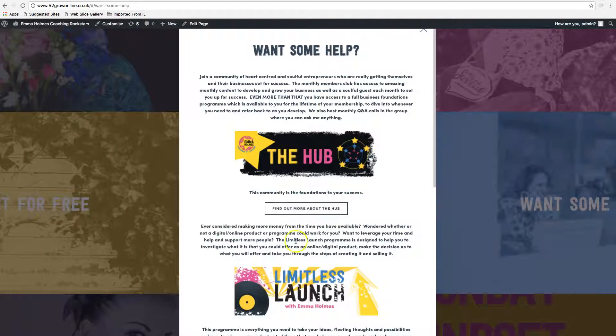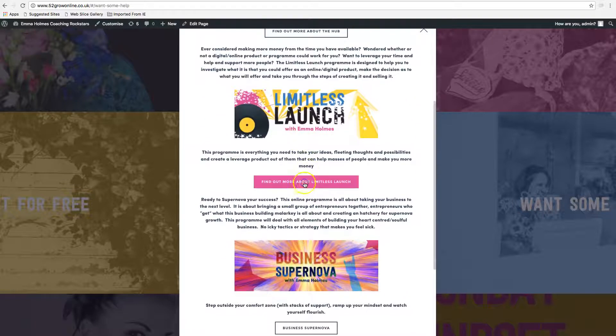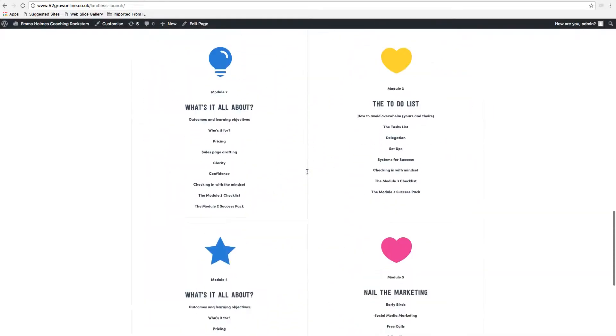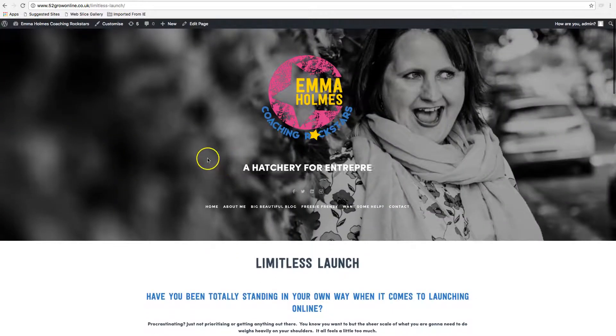If you want to work further with Emma, it takes you into all the different packages that she offers, and each of these lead to a page which will have more detail specifically geared towards the programs she offers, with some endorsement of testimonials.